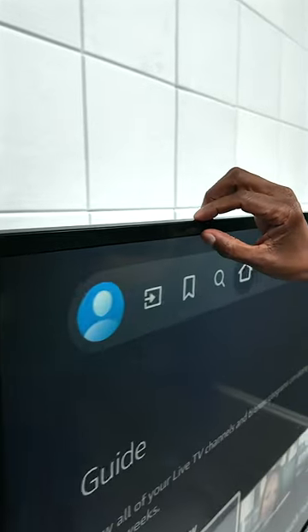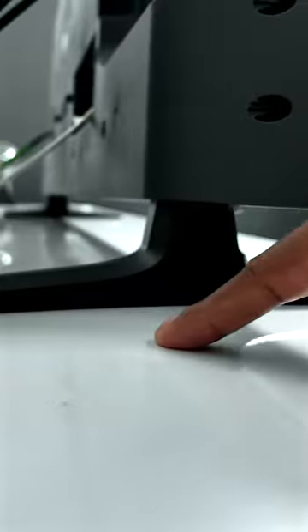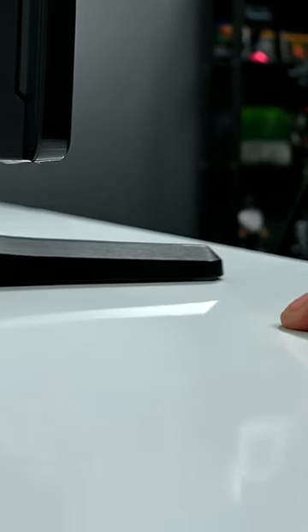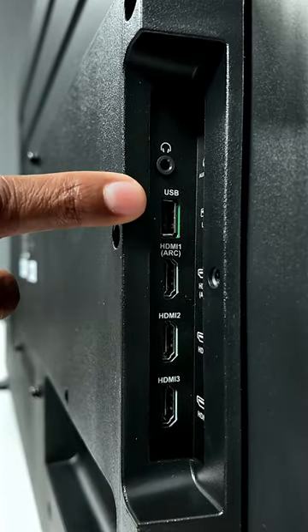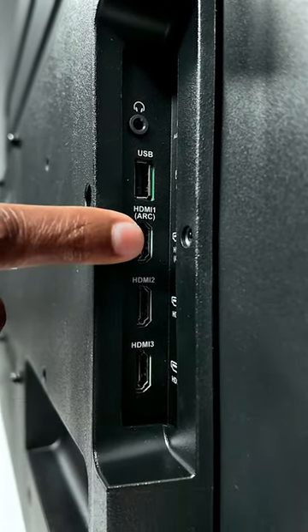As far as the design, it does have a slightly thick bezel. The feet are a little bit thicker, but it keeps it stable on your table. You can easily mount it on the wall. And for its connections, you have a headphone jack, a USB, three HDMIs, and one ARC.